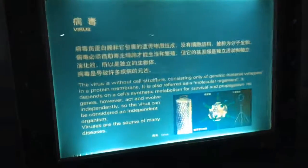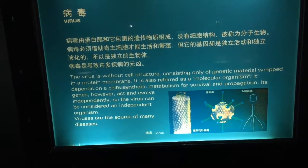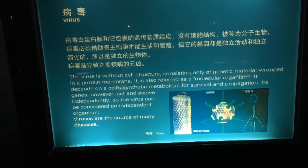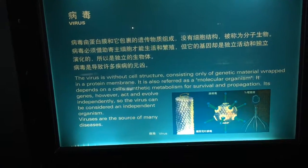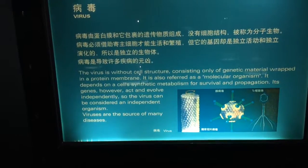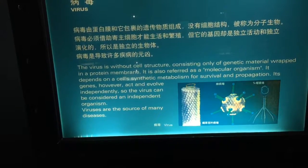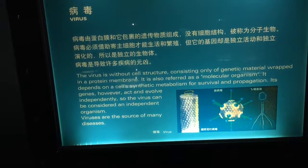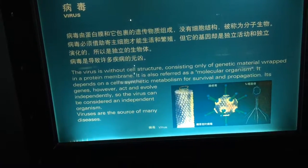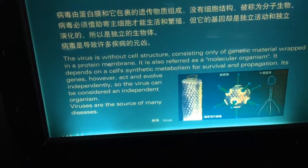Viruses — they don't consider viruses to be living organisms because they require a host, even though they have RNA. Genetic material is wrapped in a protein membrane — molecular organisms. They depend on a cell's synthetic metabolism for their own survival and propagation. The genes however act and evolve independently, so the virus can be considered an independent organism.